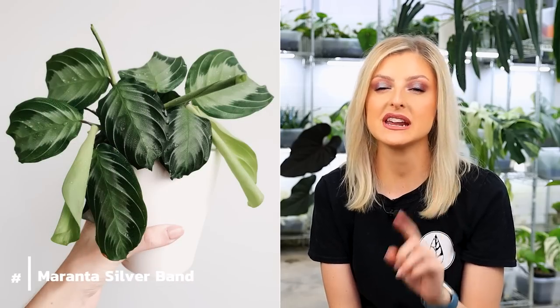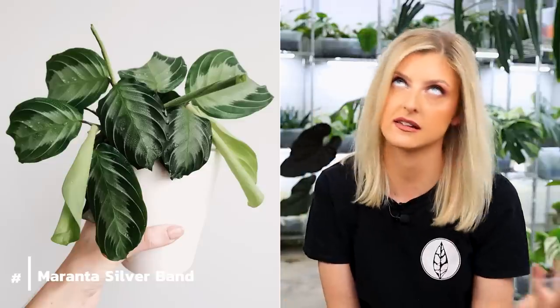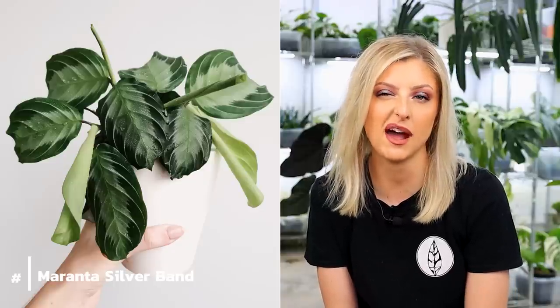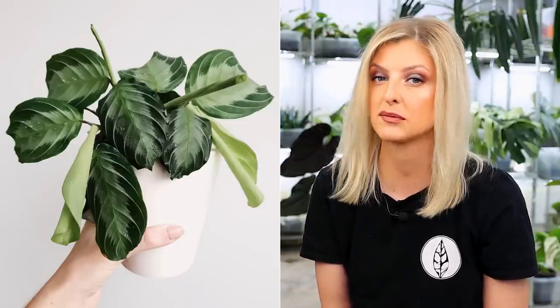The next plant is not an aroid — it's the Maranta Silver Band. Again, victim of COVID pricing, but even prior to COVID these things were always expensive because you couldn't really get them — they were actually quite rare. In COVID, I think I bought two different cuttings. I won one off eBay in 2020 and it came to about £450 for a two or three leaf cutting — a little bit insane. If you're a collector of Maranta in the UK, I'm pleased to tell you they are around in garden centres, so don't spend a ton of money on them.